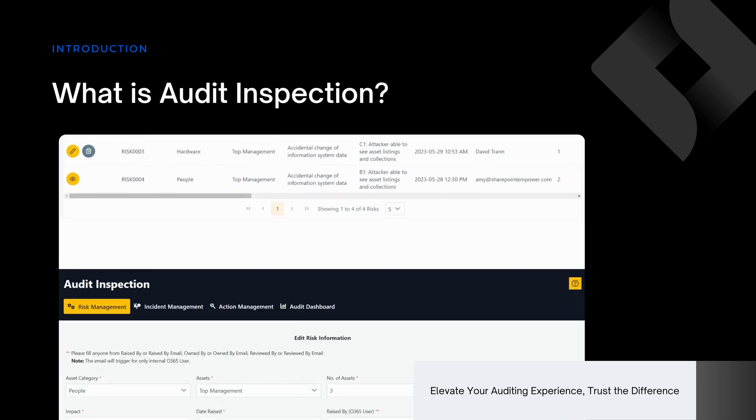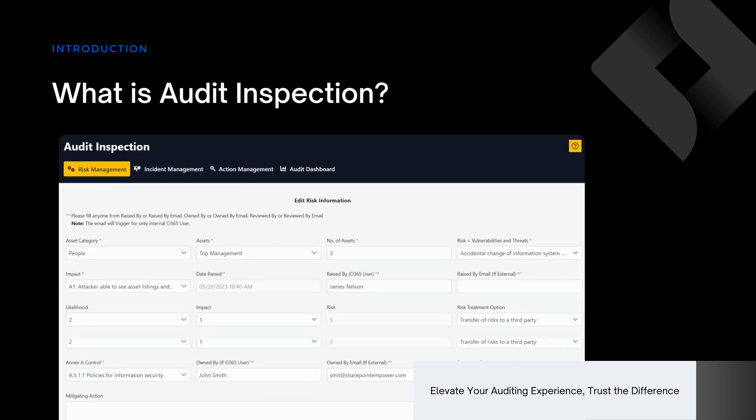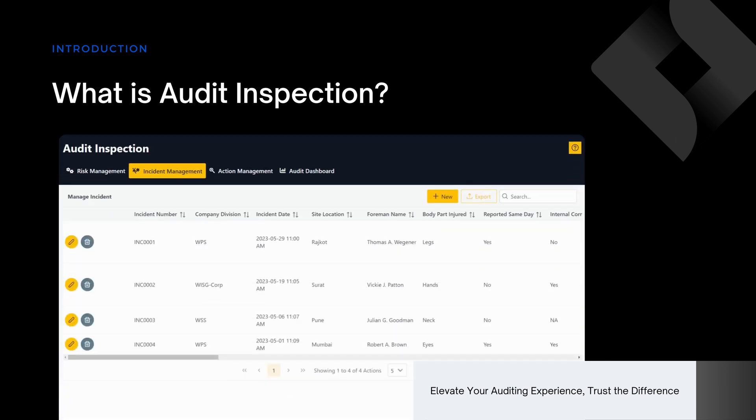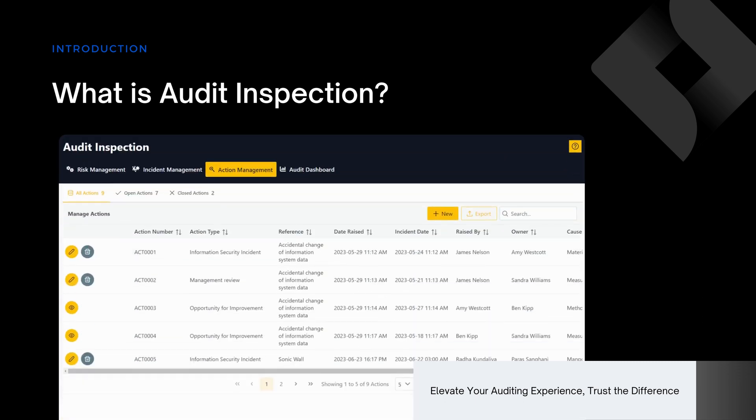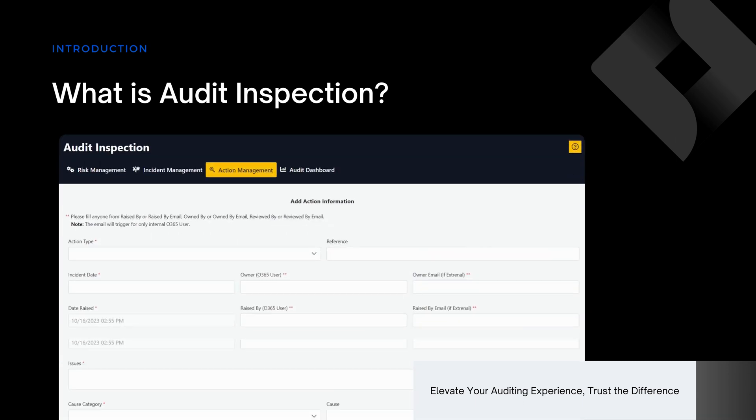It is a modern SharePoint application based on SPFX. This software revolutionizes audits and inspections by replacing manual processes with a comprehensive digital solution. It enables organizations to streamline quality assurance, boosting efficiency, accuracy, and operational excellence.